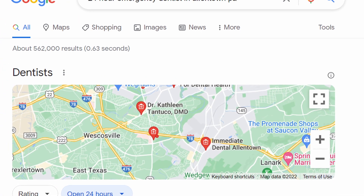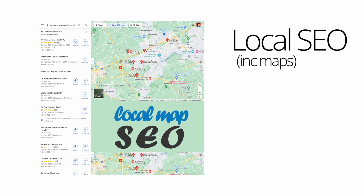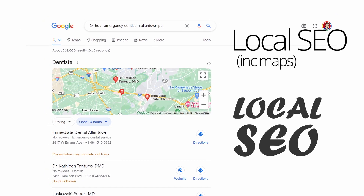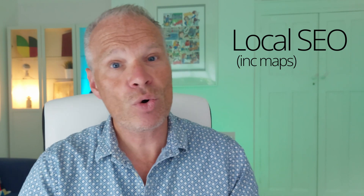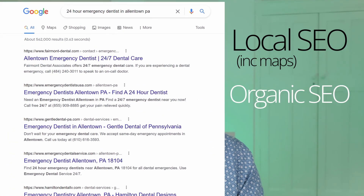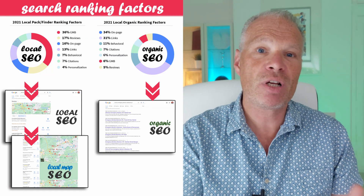If you're a business wanting to be found on search engines, you're now being found on several search engines like Bing and Google, and also appealing to a particular type of audience. Many people are searching on local search, and that's the first key thing to understanding SEO — there are two types of SEO: local SEO and organic SEO. The two are very similar and have similar ingredients, but the proportion of those ingredients is slightly different. This is the first part of the learning curve that no one seems to speak about.